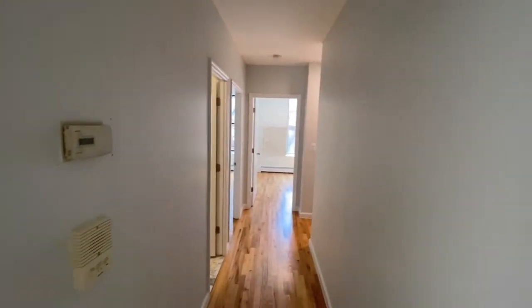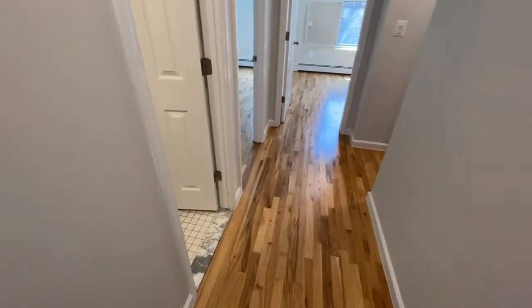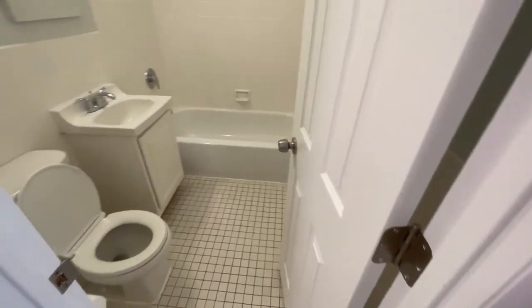Let's check out the rest of the apartment. On this level, we have a full bath with a bathtub.